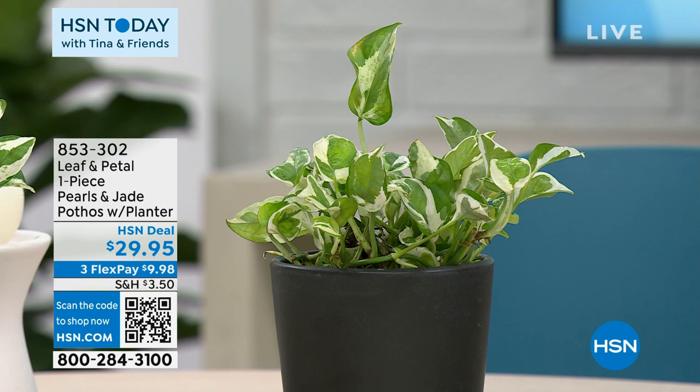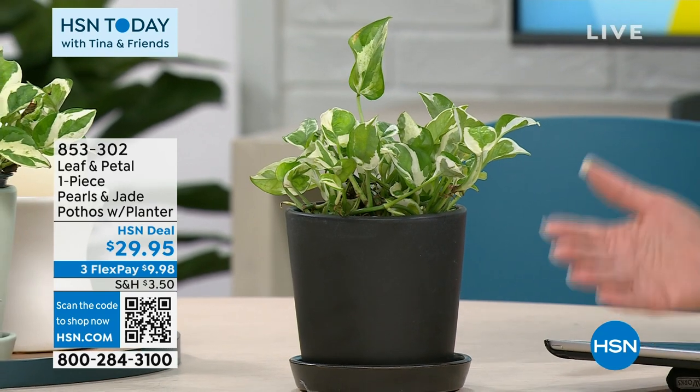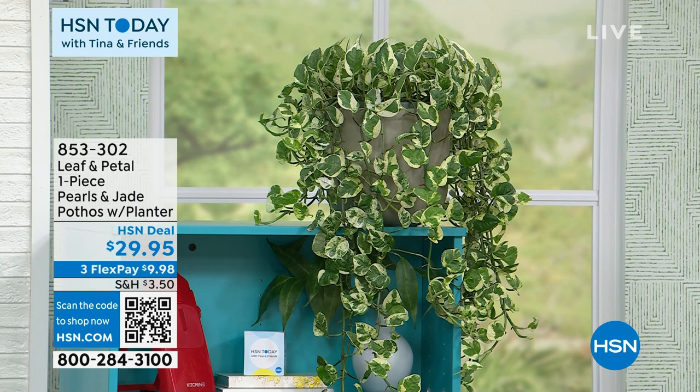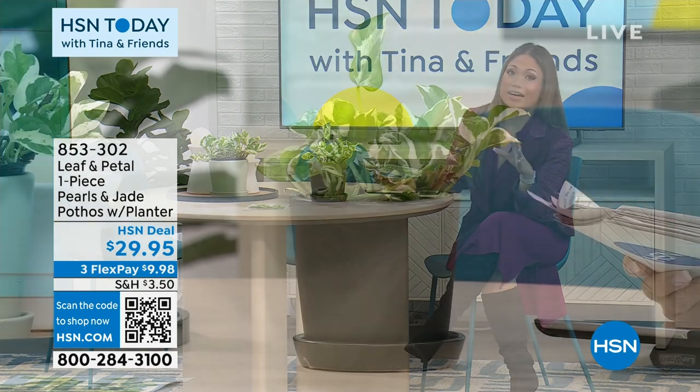It's a one-piece Pearls and Jade Pothos with a planter. So you're not just getting the plant, you're getting the planter too. Literally, when you open the box from Leaf and Petal, you are getting a ready-to-display plant, and eventually it will grow up to look like that plant over there. It is gorgeous — I had to reach over and touch it because I didn't believe it was real. It is gorgeous and full and luscious, and see how it drapes. We love our relationship with Leaf and Petal because they know how to send quality live plants via mail.